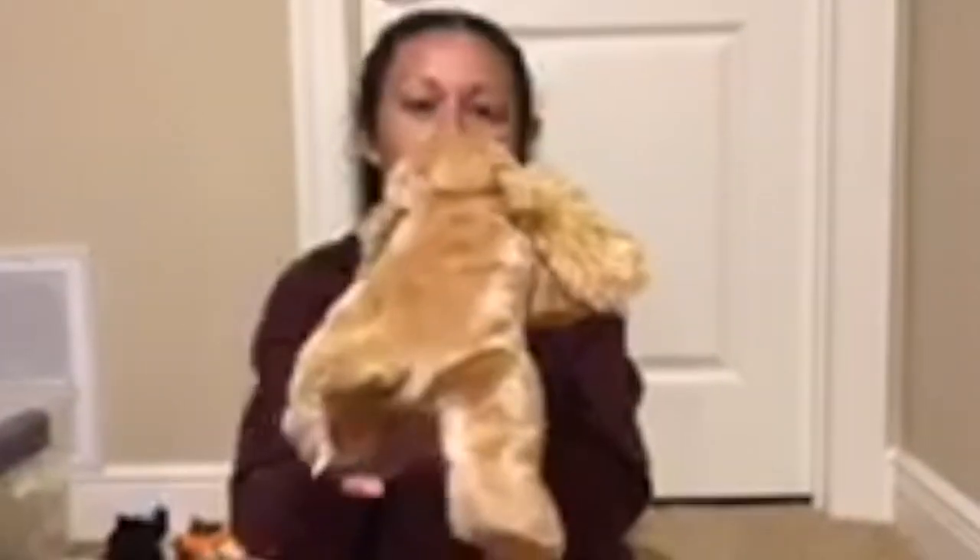This little sweetheart is Spunky. Spunky the Beanie Baby got his name because of the spunky nature of Cocker Spaniels. Super cute.